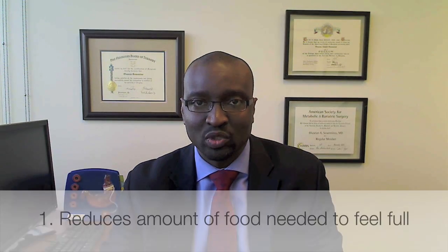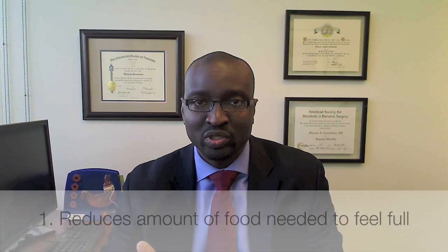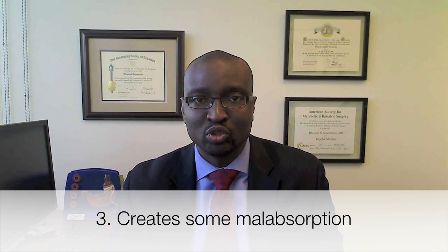In essence, there are three ways in which the gastric bypass works. Number one, it restricts the amount of food that you can take. Number two, it reduces the hormone ghrelin that is responsible for hunger and appetite. And number three, by rerouting the bowel, we're creating some malabsorption so that not all the nutrients consumed are completely digested and absorbed.